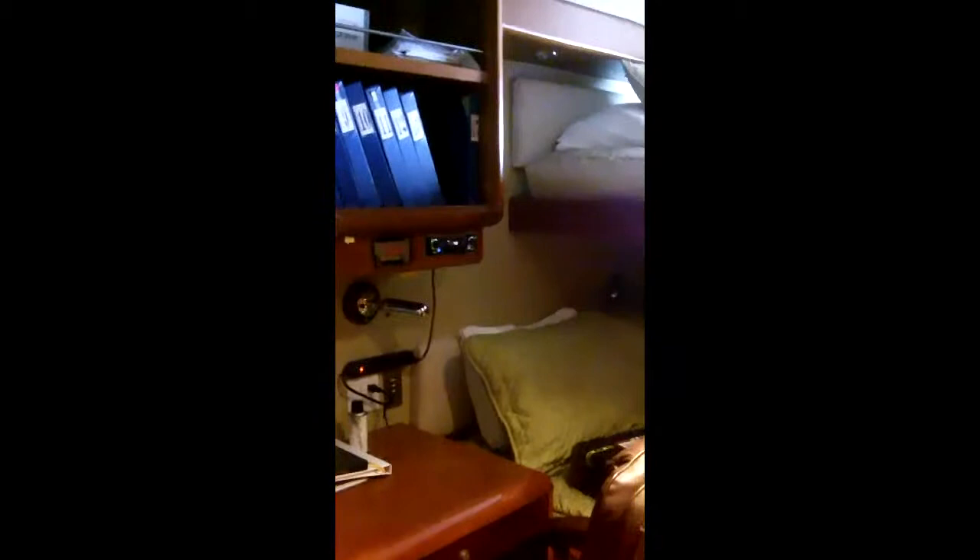Down to the crew quarters — crew accommodations with a small galley, dining area, and lounge. Two really large cabins here, each with their own desk, almost a queen-size berth, bureaus, and TVs — everything to keep the crew happy.